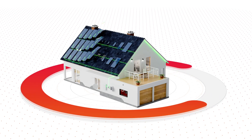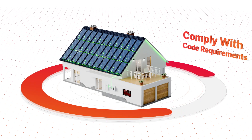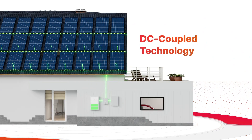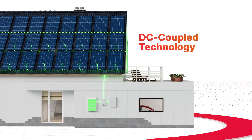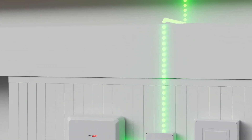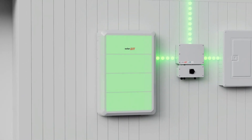It means you can install larger systems while complying with code requirements and avoiding main panel upgrades. Best of all, SolarEdge's DC-coupled technology enables homeowners to maximize savings by using excess PV during peak hours to directly charge the battery or EVs.